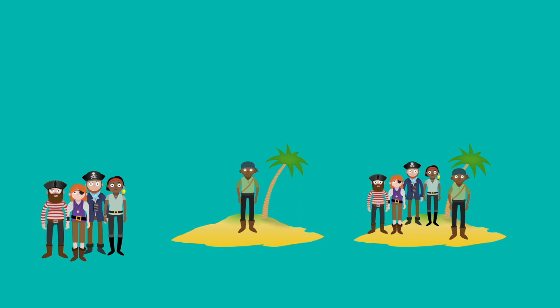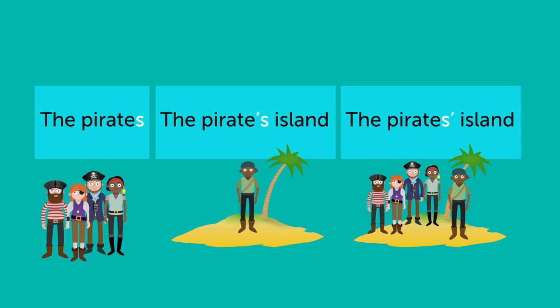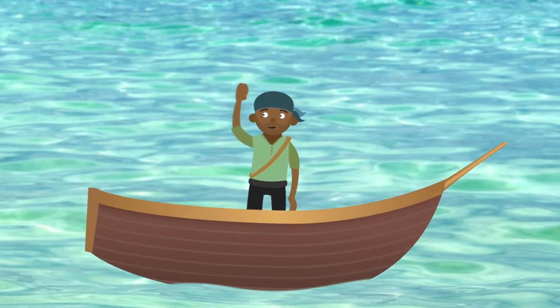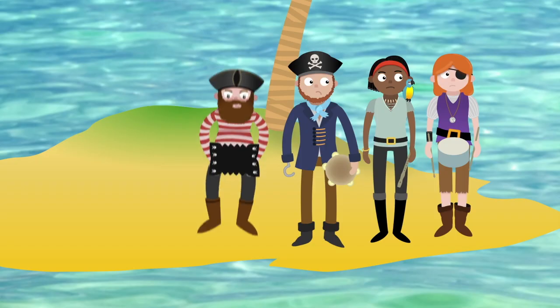The Pirates are written about in three different ways: The Pirates. The Pirates' island. And the Pirates' island. With just an S, pirates is plural — there's more than one pirate. But with an apostrophe and an S, it means something belongs to either one or more of the pirates. This is called possessive S.